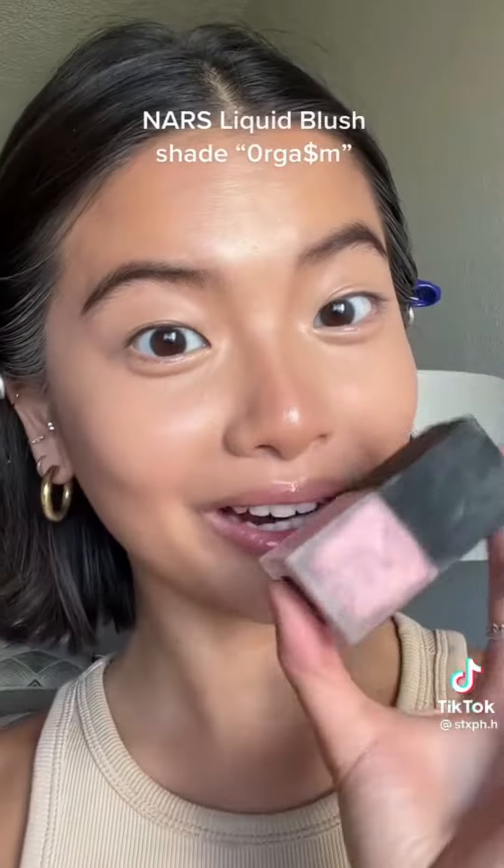NARS Liquid Blush in the shade Orgasm. The consistency is very watery and runny, and there are little gold shimmers in the product. It blends out very easily and evenly. I'm loving this natural sheer flush of color and it's buildable too.